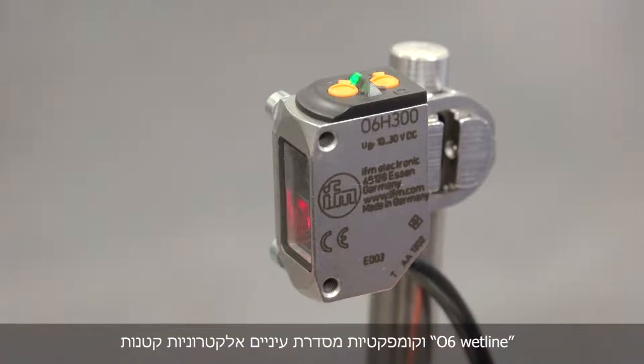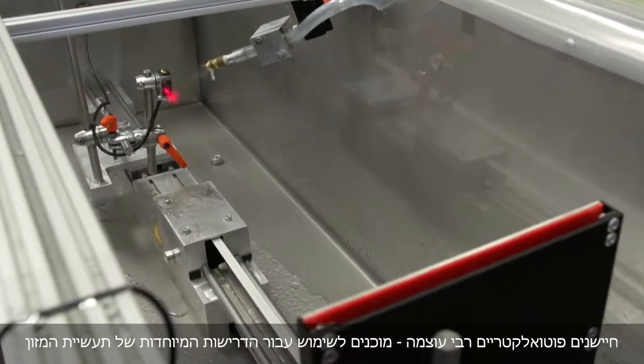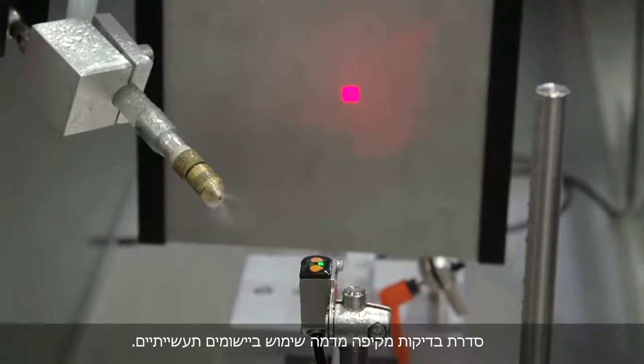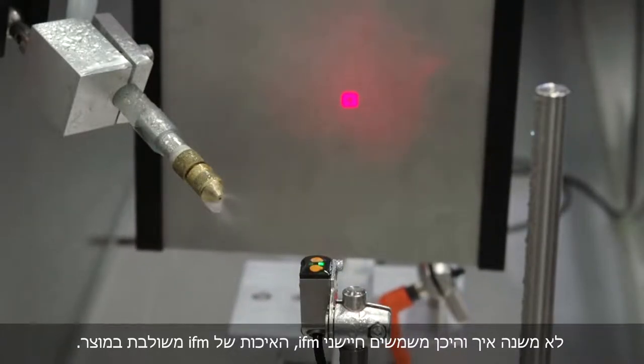Small compact photocells of the O6 Wetline series — powerful photoelectric sensors ready for use for the special requirements of the food industry. Extensive test series simulate use in industrial applications. No matter how and where IFM sensors are used, IFM quality is integrated into the product.